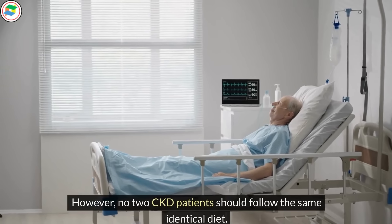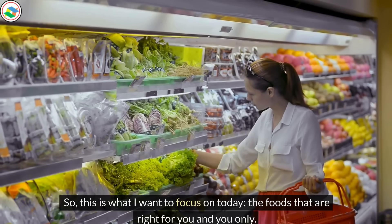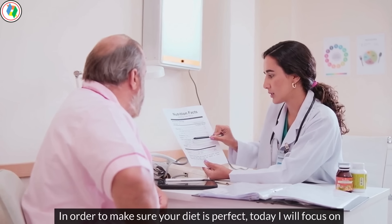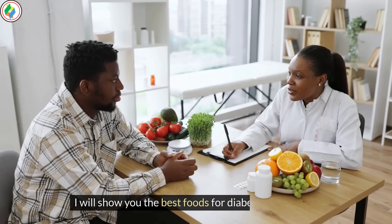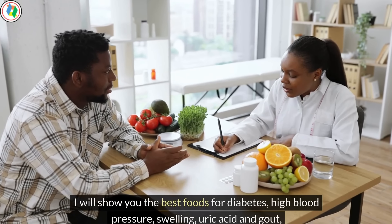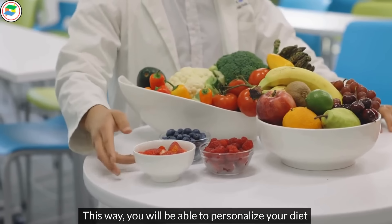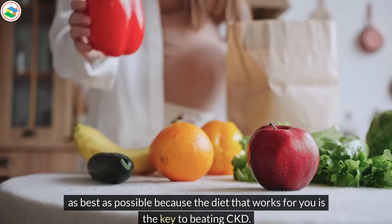However, no two CKD patients should follow the same identical diet. What I want to focus on today are the foods that are right for you and you only. In order to make sure your diet is perfect, I will focus on the other issues most people have in combination with CKD — the best foods for diabetes, high blood pressure, swelling, uric acid and gout, high cholesterol levels, and inflammatory forms of the disease. You will be able to personalize your diet because the diet that works for you is the key to beating CKD.